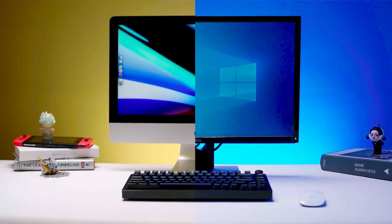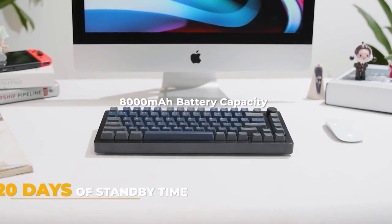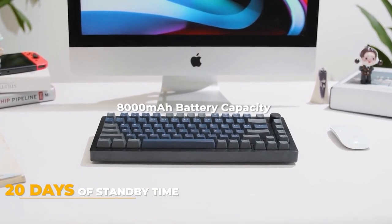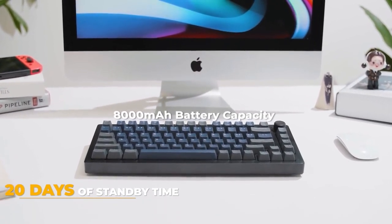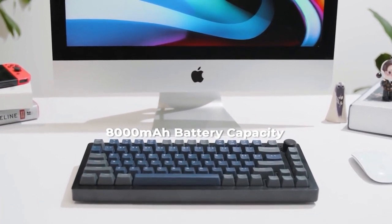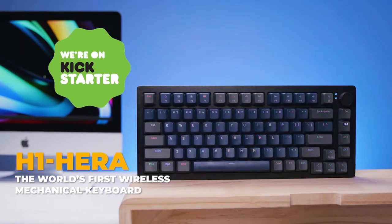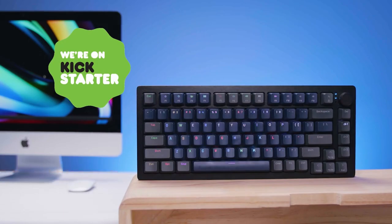Versatile compatibility between Apple and Windows with a selectable key configuration. The 8,000 mAh battery capacity and smart dual battery system is ultra-efficient, resulting in up to 20 days of standby time. The H1 HERA — the world's first wireless mechanical keyboard — provides the best features for a newer, better, and more enjoyable typing experience.